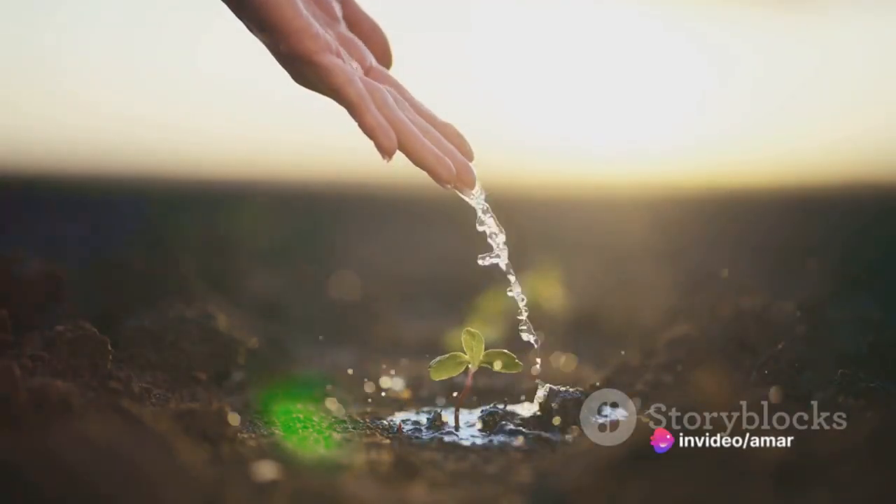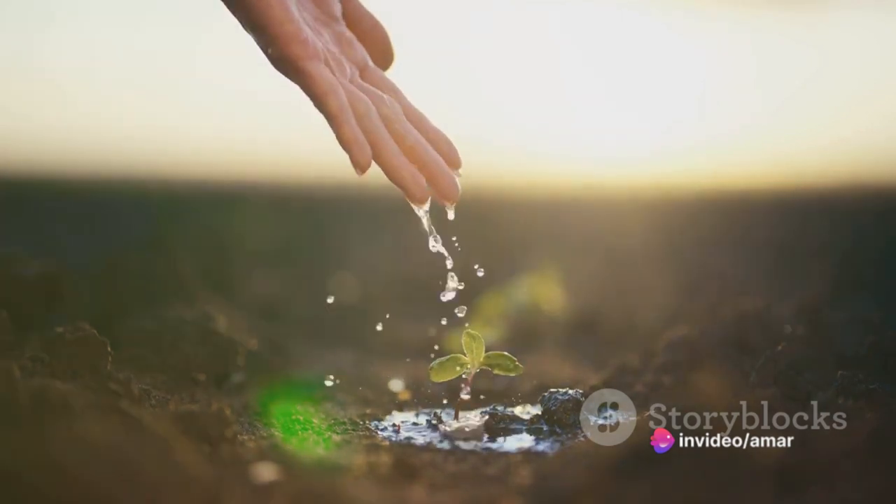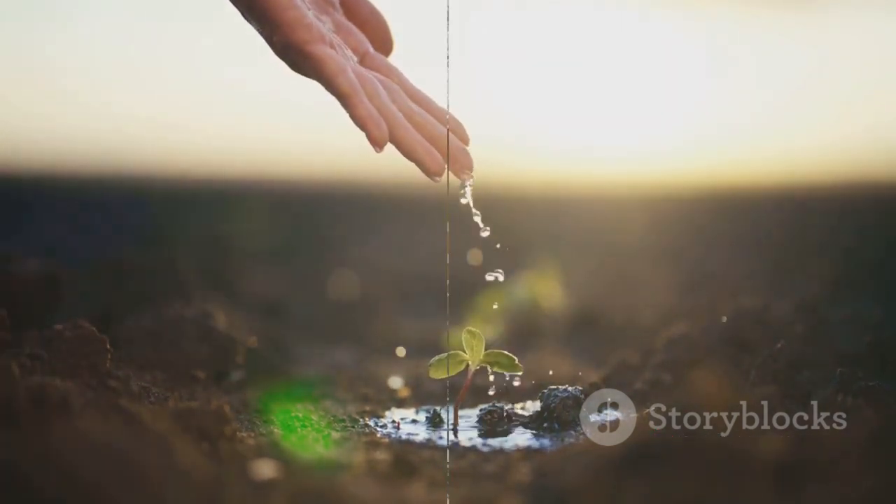Lastly, rainwater harvesting is a step towards sustainability. It's a small but significant way to reduce our water footprint, contributing to the health of our planet.